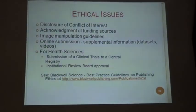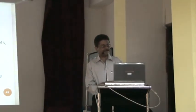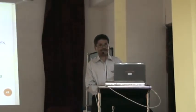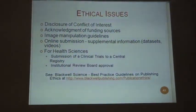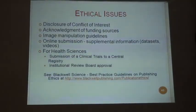The ethical issues — the disclosure of conflict of interest is very important. All international articles at the end state whether the study is funded by any pharmaceutical company or promoted by any particular body, society, or association. Acknowledgement of funding sources is essential. Image manipulation guidelines are important as well, since image manipulations are sometimes done in the study. For online submission, supplemental information like datasets or videos should be mentioned.